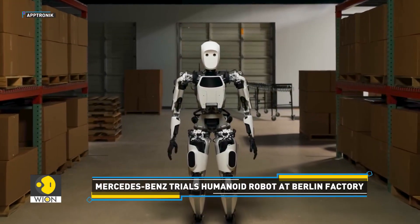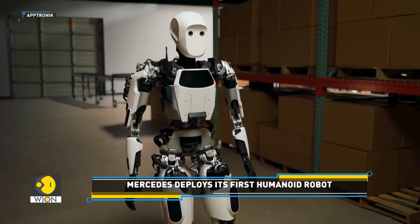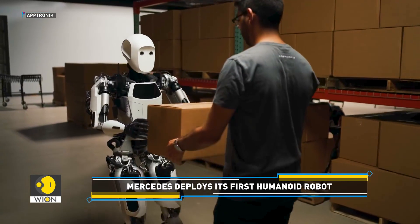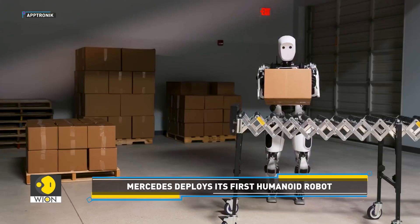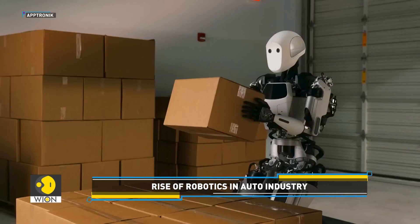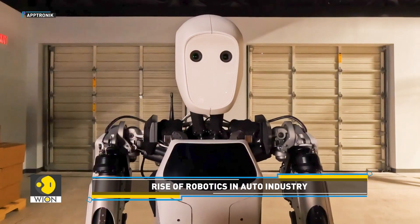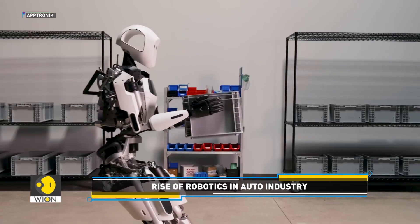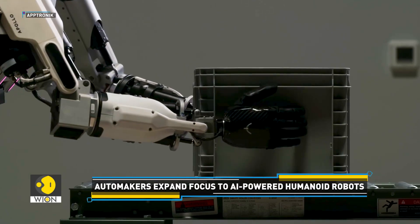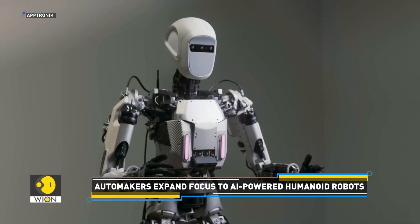Equipped with artificial intelligence technology, the humanoid robot can mimic human movements. Unlike traditional factory robots, which are fixed in place, Apollo is fully mobile. It relies on a combination of cameras, sensors and AI to navigate complex industrial spaces, avoid obstacles and respond to its surroundings.